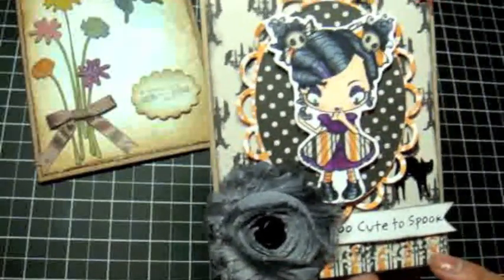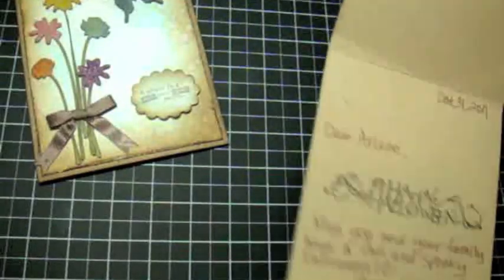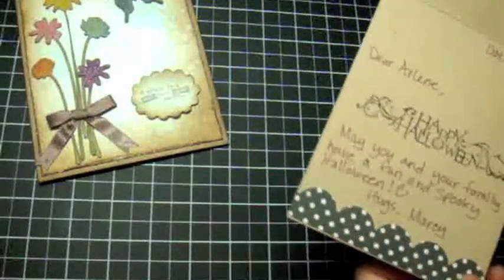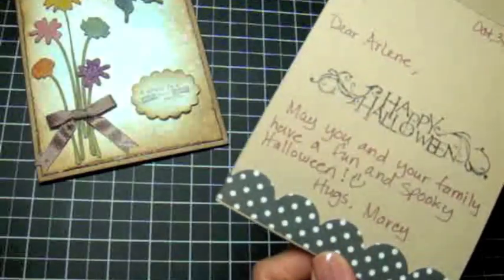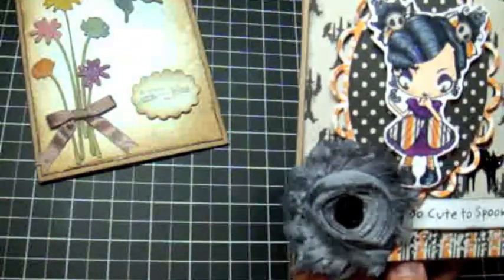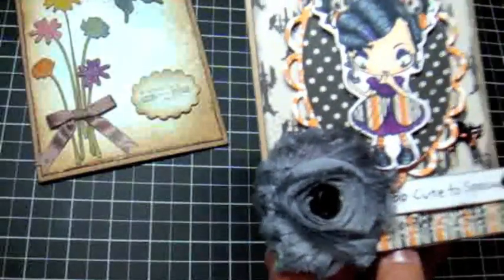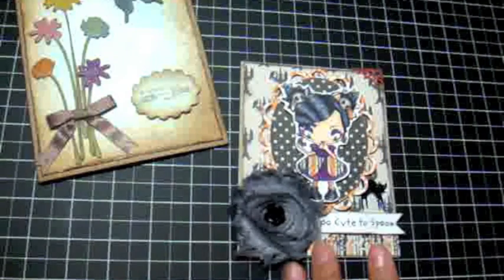She's got an MFT die down here with a really cute stamp, and then she used the Simply Scallops dynamics. I love how she used the frog feathers trim on there and she put an aluminum rose in the center. Super cute. Thanks for that, Marcy.